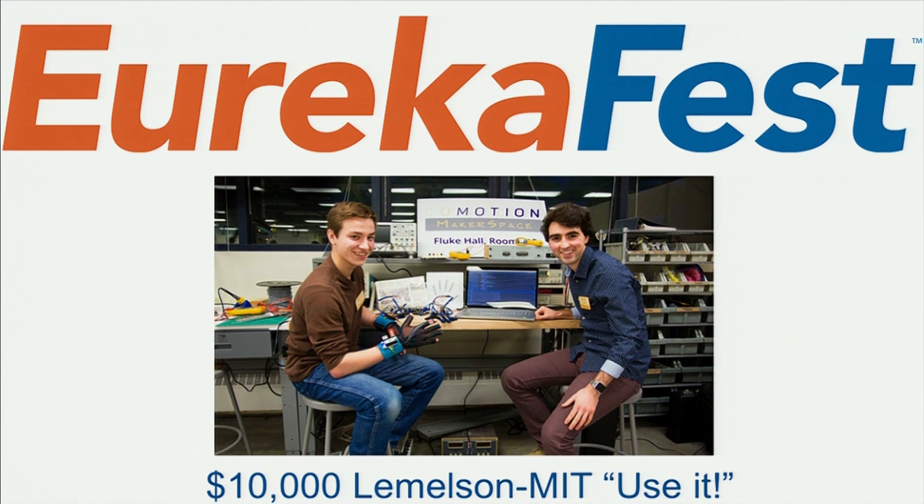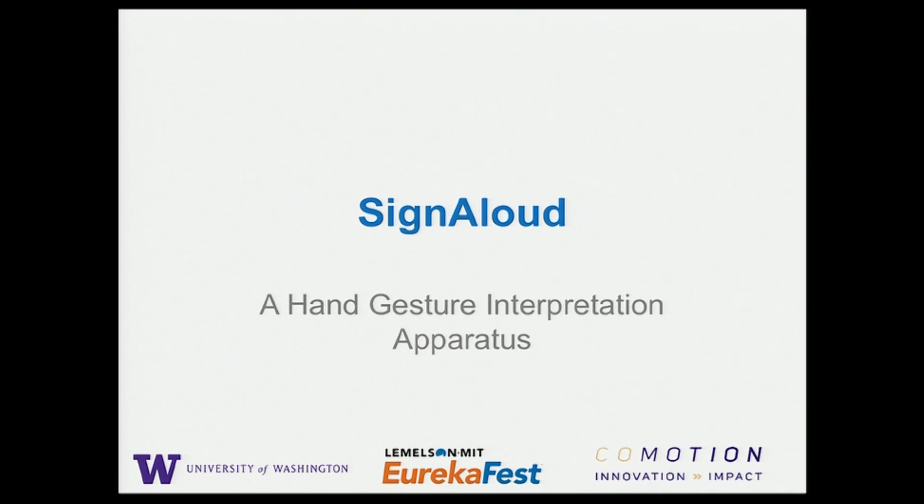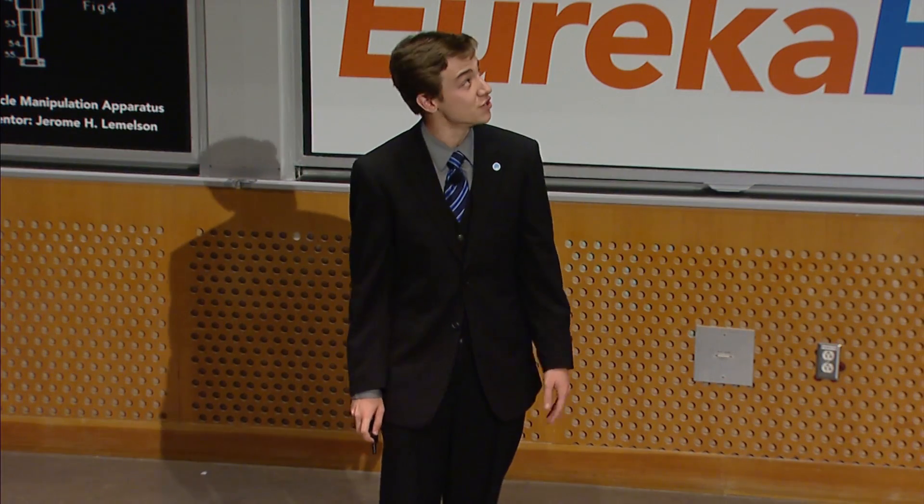Hello everybody, my name is Thomas Pryor, and I'm an undergraduate at the University of Washington, and I'm one of the inventors of SignAloud, along with Navita Zodi. SignAloud is a hand gesture interpretation apparatus initially purposed towards translating physical elements of physical languages, such as sign language, into text and speech.